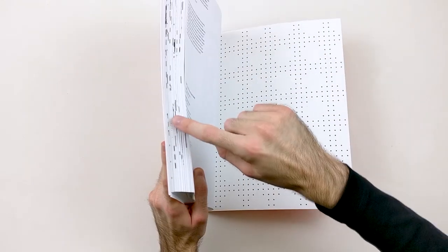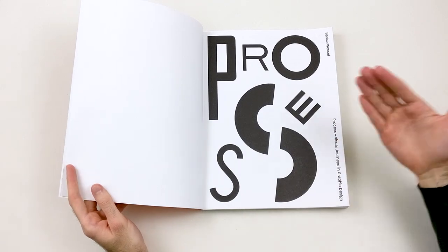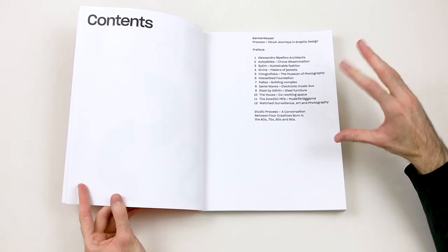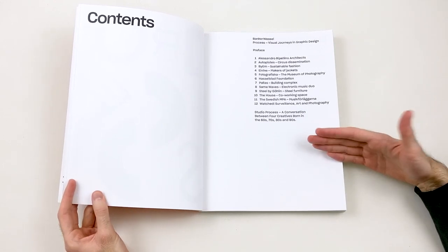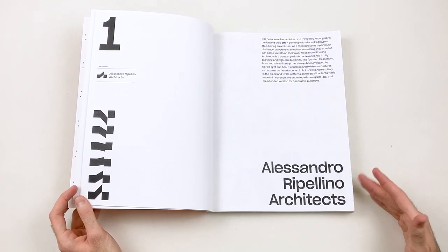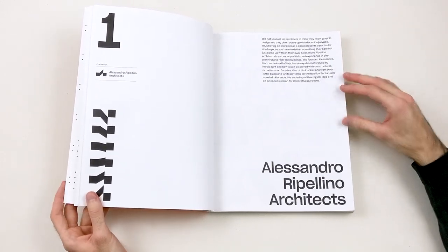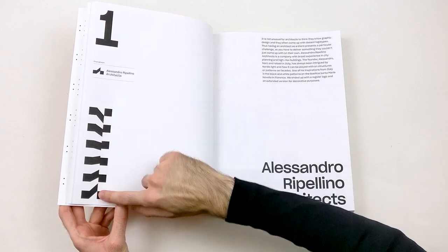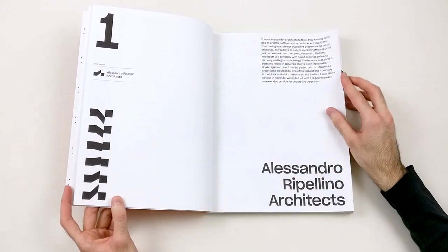You can also notice that there are certain elements which overlap, which is another representation of the continuity of a process when you are creating your projects. There are 12 projects featured in this book, all done by Banker Wessel. It basically shows the design of a logo starting from the first sketch to the final result. The first project featured is one that Banker Wessel made for Alessandro Rippellino architects. You get a little bit of information about the thinking process or the ideas that were put into the creation of the logo, the final logo, and other elements that are part of the bigger brand identity.